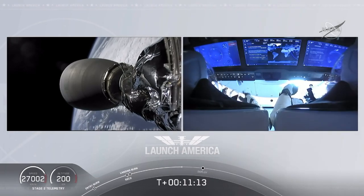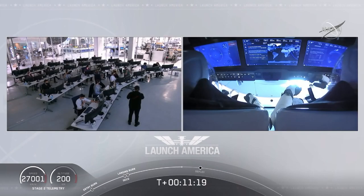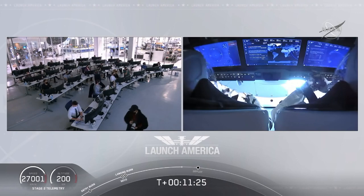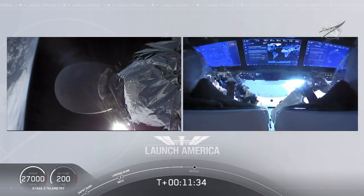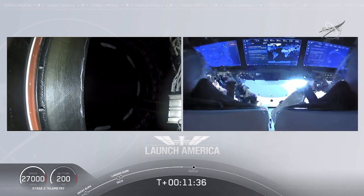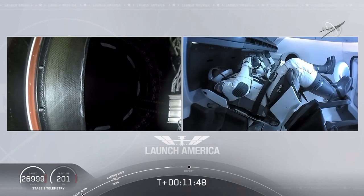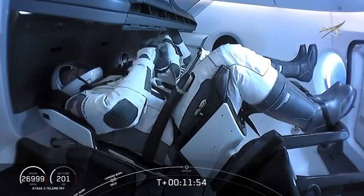Such cool views — I cannot get over this view that we are seeing right now. Bob and Doug on the right screen inside of Crew Dragon out in space, already 200 kilometers over planet Earth, or a little over 124 miles, traveling in excess of 27,000 kilometers per second or about 16,000 miles per hour. That separation event should be coming up shortly, and then they'll begin a series of checks on the Draco thrusters that are going to be used to maneuver and power Dragon on its flight to the International Space Station.